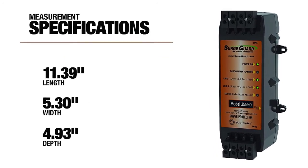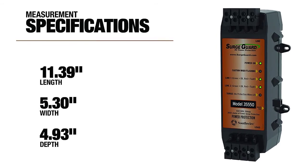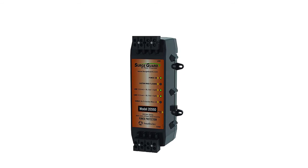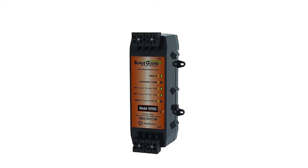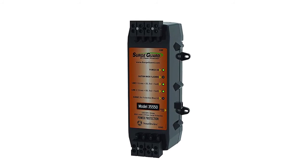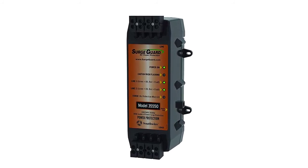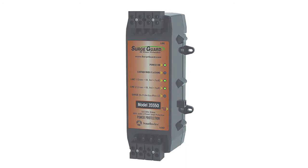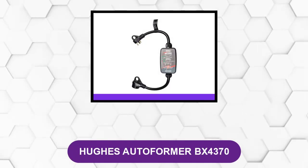With the surge protector, you can have peace of mind that your AC compressor will be protected from power surges during power restoration. It is one of the best on the market for surge protection, with a 3,850-joule power suppression rating — higher than other brands in the same category. With it, you can be sure it can handle demanding power consumption in an RV.